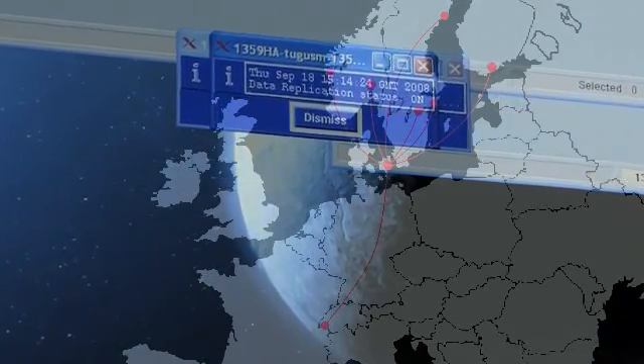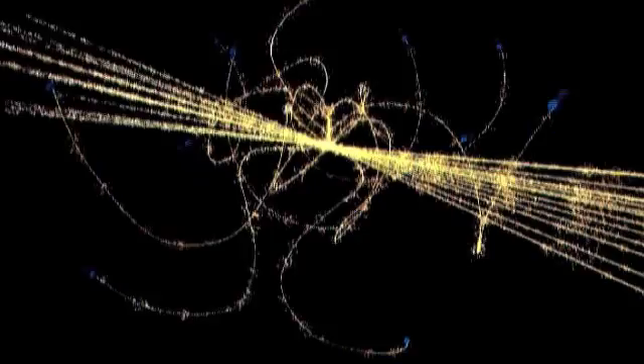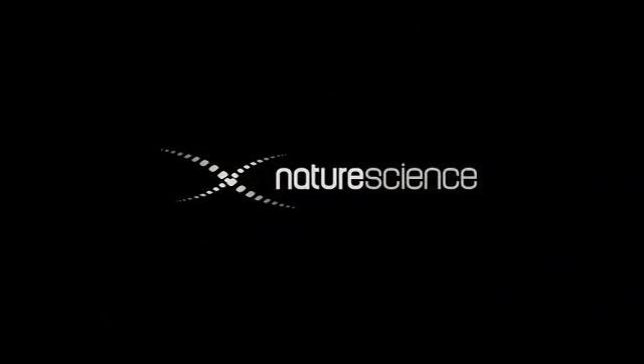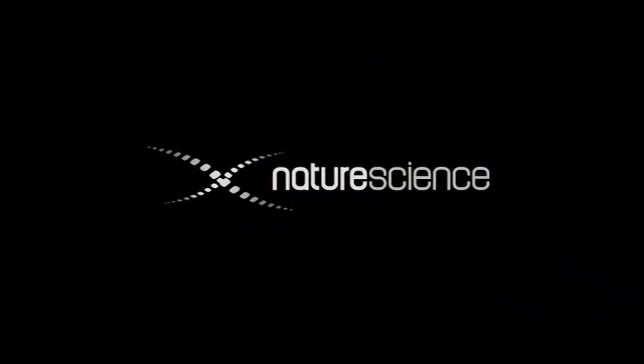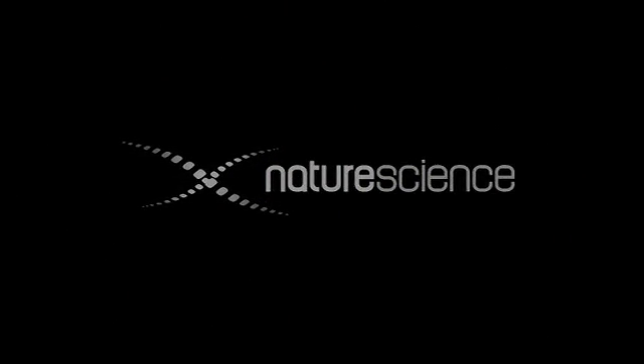The Nordic Data Grid Facility is ready. Let the experiments commence!